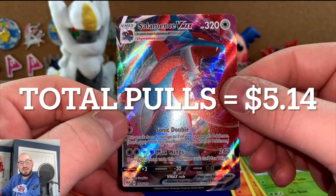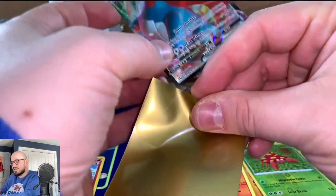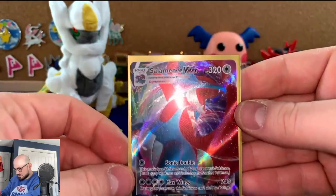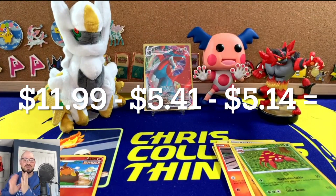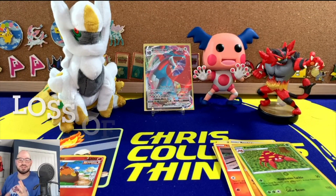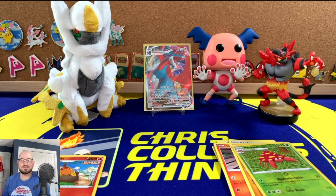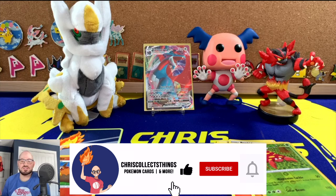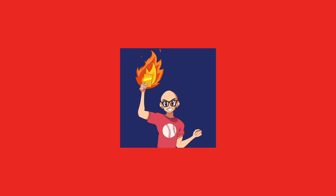Not the Charizard, but a V-Max pull — we will take it. Might be the best pull from that box. The best non-WotC pull: Salamence V-Max. So I guess it wasn't a total loss. I'm not sure if any of those rares from the 30-card section were valuable or not, but maybe we'll find out and this will be a sort of money-game video. Anyways, thanks for watching. Like, subscribe, and comment — make sure you hit that bell and catch you next time. Take care.